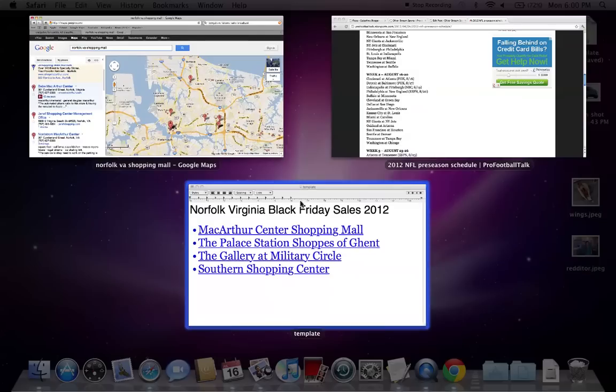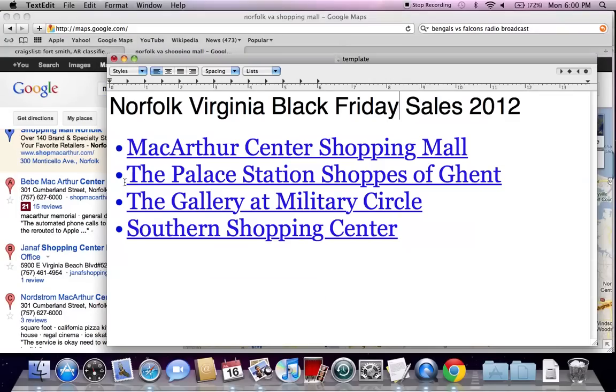The shopping areas available in Norfolk for Black Friday sales are the MacArthur Center shopping mall — that's probably going to be the biggest shopping location. The Palace Station Shops of Ghent will probably be one of the second busiest, or that one or the Gallery at Military Circle. And the least busy will probably be the Southern Shopping Center. MacArthur Center Mall's got the most options, that's why it's going to be the most busy.